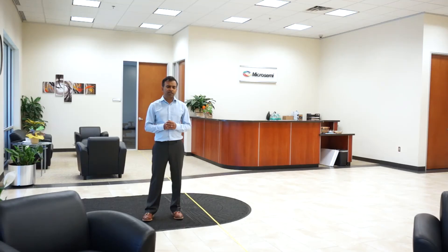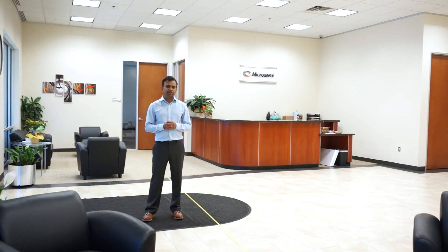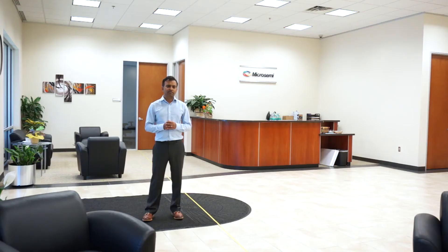Alexa, next song. Alexa. Alexa. Alexa. Stop.